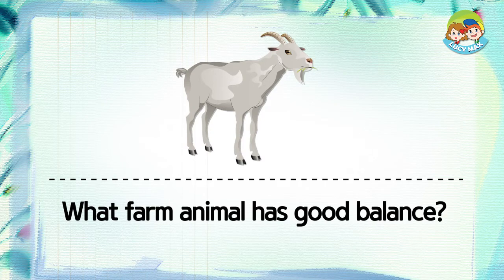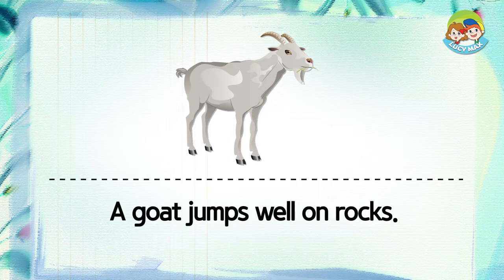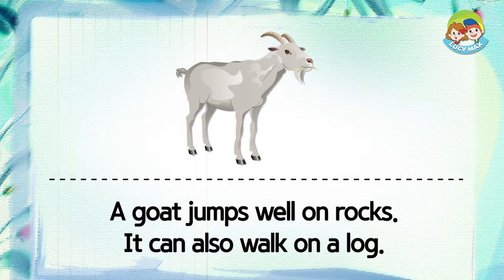Rock. What farm animal has good balance? I think it's a goat. A goat jumps well on rocks. It can also walk on a log.